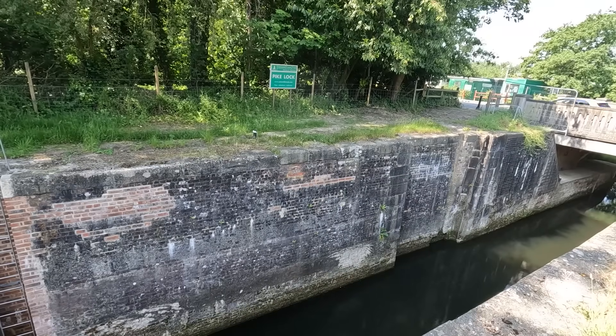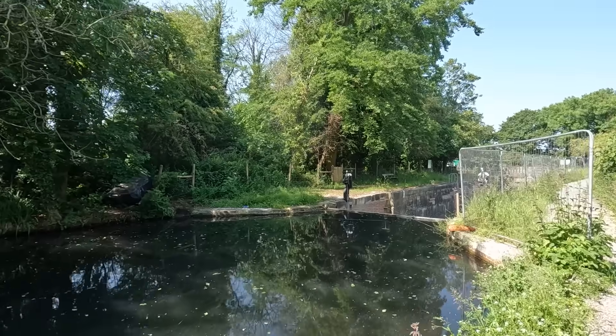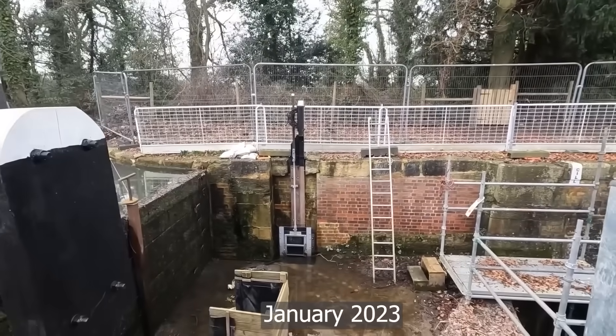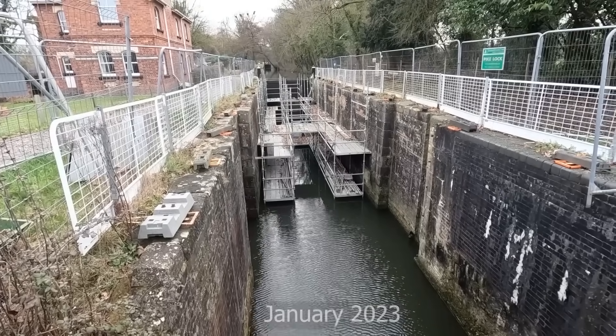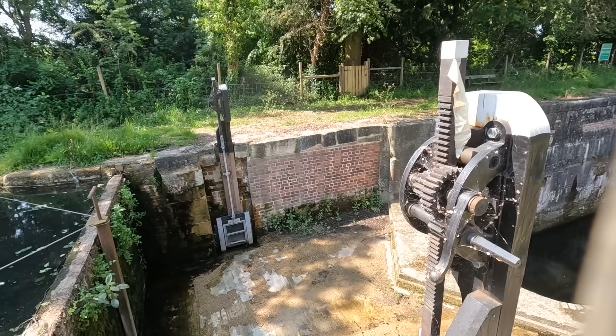Pike Lock looks in a similar state. They had a lot more scaffolding on it last time when I came here with Matt. So they were still doing the brickwork last time we were here, which is now all done. So they're just waiting for the gates now, which are out to tender at the moment. It's about £150,000 a set.